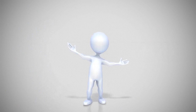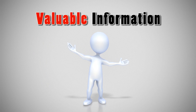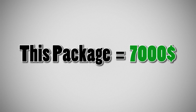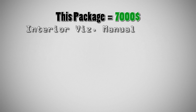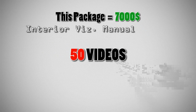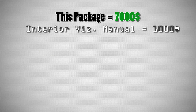After seeing this course description you can understand how much valuable information it includes, and if we break it into sections this package can cost over $7,000. Now let's look at all the goodies you will get. First, the Interior Visualization Manual — over 200 pages, 50 videos, and over 300 print screens. This manual alone costs $1,000.